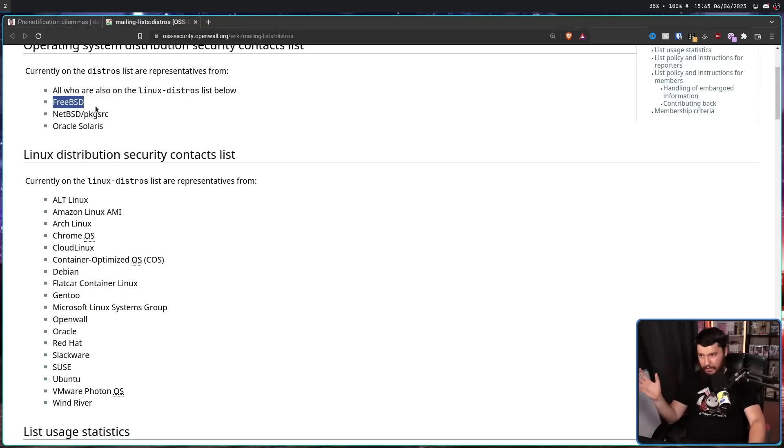A lot of the major distros are on this list. You've got your FreeBSD, NetBSD, Oracle, Solaris, along with Linux distros like Arch Linux, Chrome OS, Debian, Gentoo, Microsoft Linux Systems Group, Oracle, Red Hat, Slackware, SUSE, Ubuntu, Wind River — basically every upstream that matters, and a lot of projects that do their own thing as well.